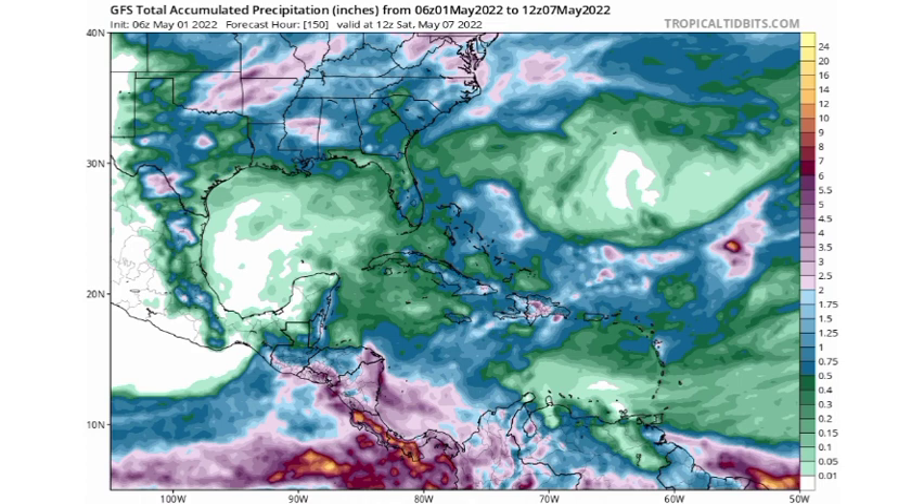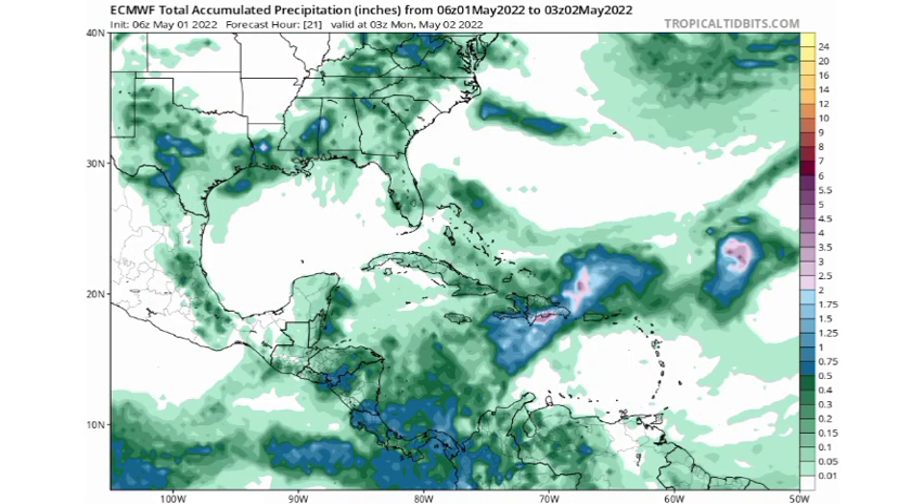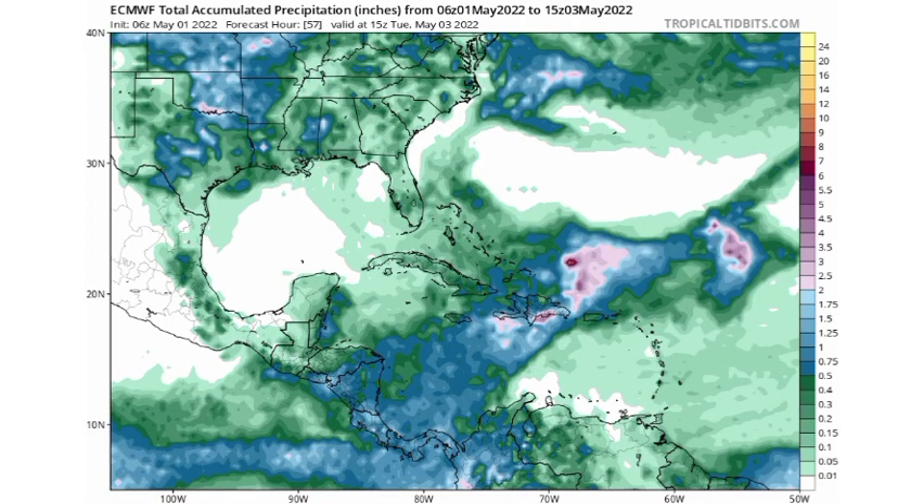Now let's take a look at the Euro model. Between now and tomorrow, Monday the 2nd, Euro is showing that portions of southern Dominican Republic will be experiencing the most rainfall in the region. Other areas can expect maybe an inch or near an inch between now and tomorrow. Heading to between now and Tuesday the 3rd of May, mainly just an inch or just over an inch is expected for most areas. Remember, this is total accumulated precipitation — not what happens in a day or an hour — this is between now and Tuesday.